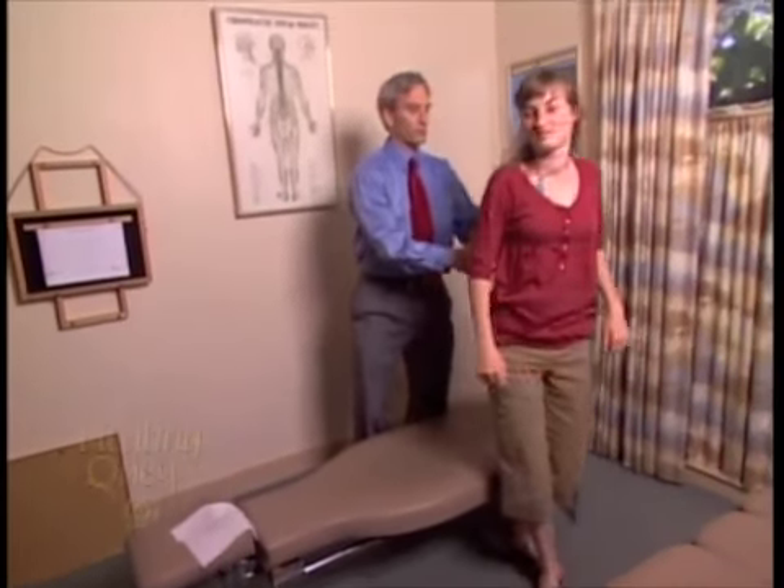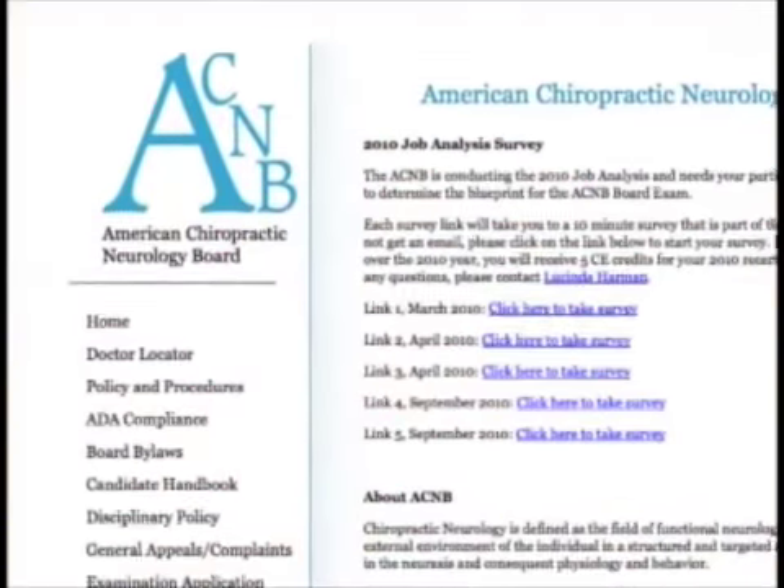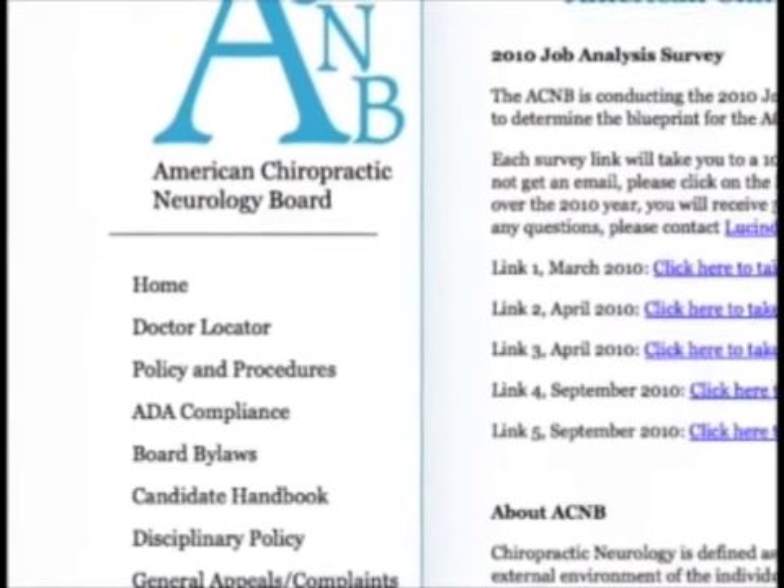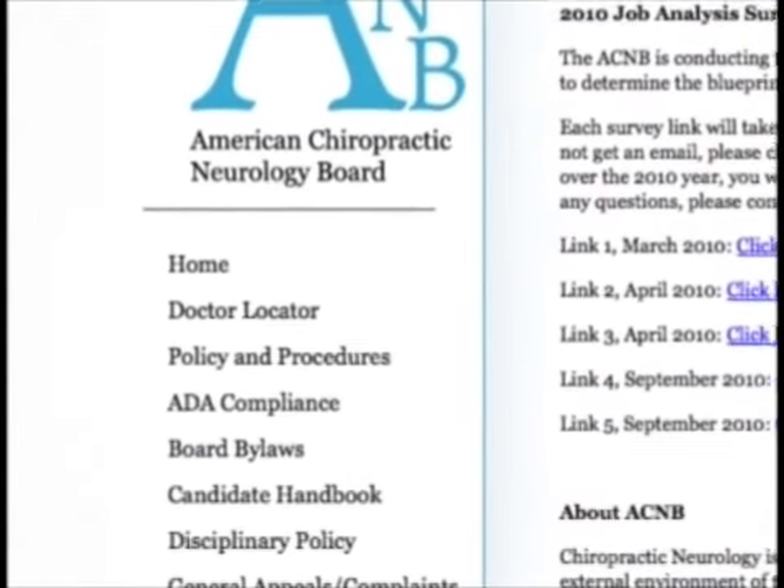To find practitioners board-certified in clinical neurology, Dr. Adams recommends consulting the American Chiropractic Neurology Board at acnb.org. As the story illustrates, one big attraction of neurological chiropractic is the ability to deal with serious learning challenges without pharmaceutical drugs — a powerful natural alternative that is getting a lot of attention.